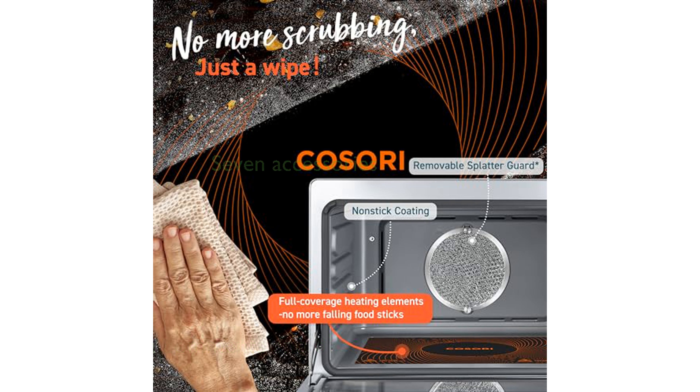Three ceramic heating elements located at the top, bottom, and back ensure that your food is cooked quickly and evenly.